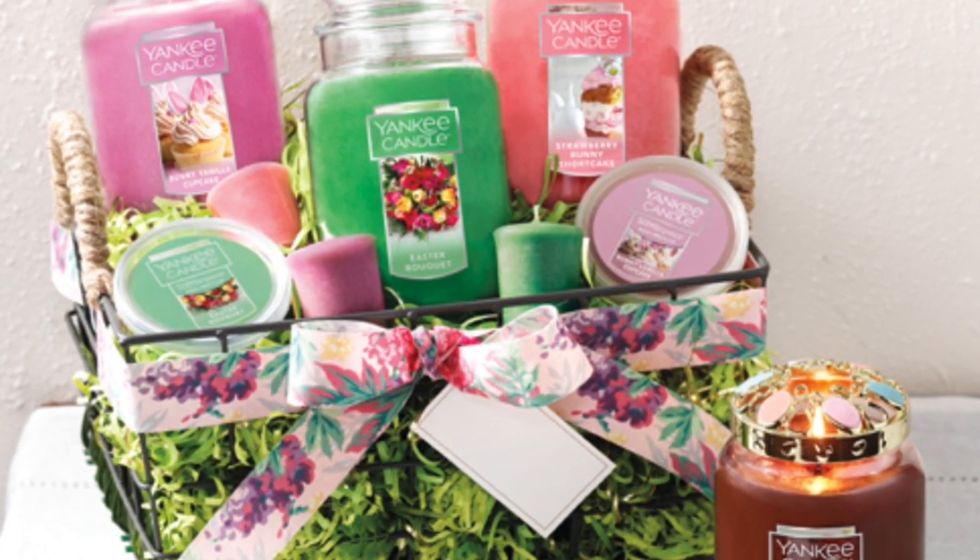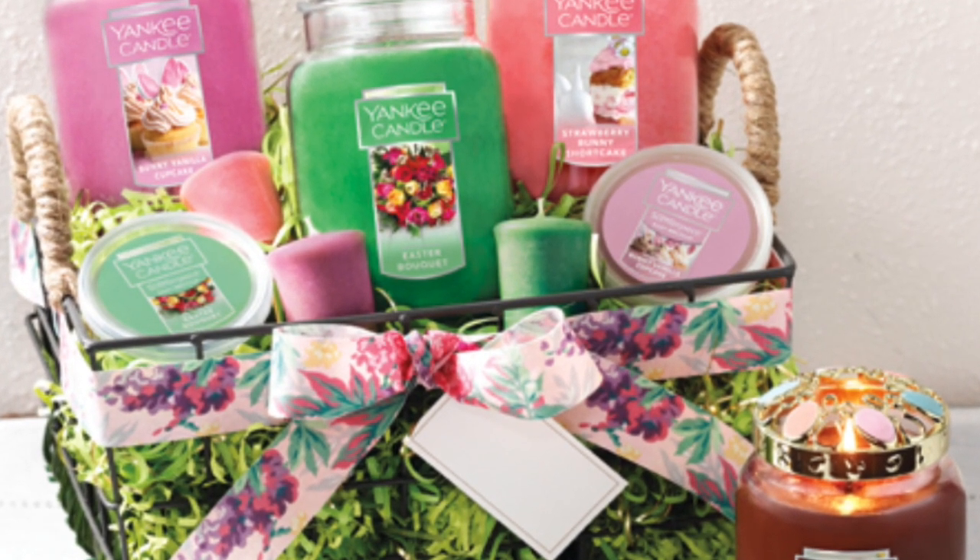Yankee Candle has released their Easter collection this year and I went shopping. I didn't get any of the big candles yet — I ordered all the votive candles. I also got a St. Patrick's Day accessory. I'm excited to show you guys that, along with a bunch of spring votives from Yankee. We're going to do a little sniff test to find out what is good.